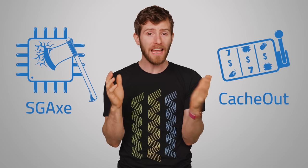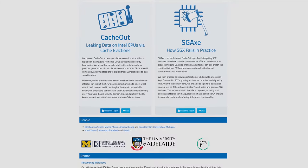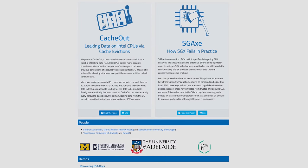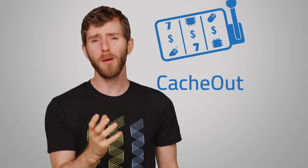This new bug, called SGXSpectre, is based on a weakness called CacheOut, which is related to and inspired by Meltdown, according to researchers who discovered both bugs. CacheOut actively bypasses the software fixes that Intel issued, highlighting a huge problem that Intel is facing with trying to shut down these Meltdown derivatives. You can patch one leak, but then another one springs up somewhere else.